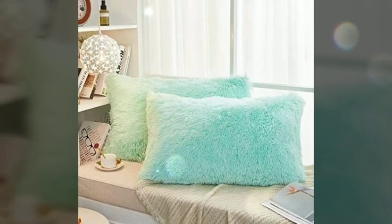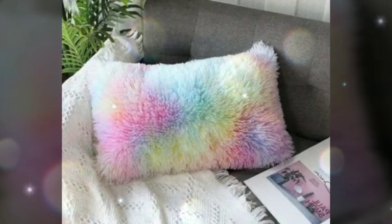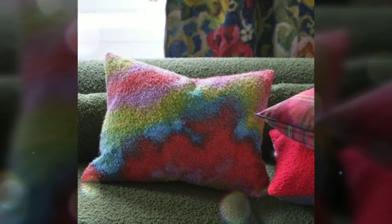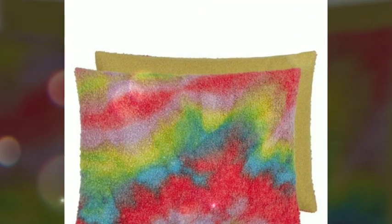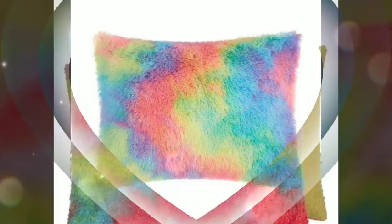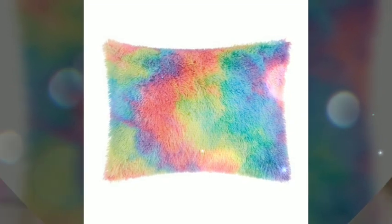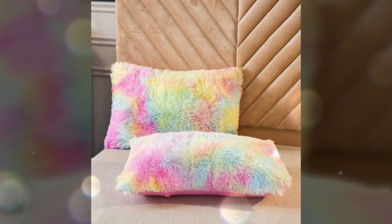In addition to their tactile appeal, fur pillowcases also make a bold fashion statement. The natural color variations and patterns found in fur lend a touch of natural beauty to any interior design scheme. Whether used as an accent piece or a focal point, a fur pillowcase can transform an ordinary couch or bed into a visually stunning display of luxury.